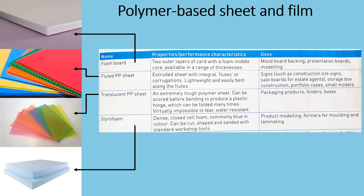And finally, we have styrofoam. It is dense and a closed cell foam. It is commonly blue in colour. It can be cut, shaped and sanded with standard workshop tools. It is commonly used for product modelling, formers for moulding and laminating.